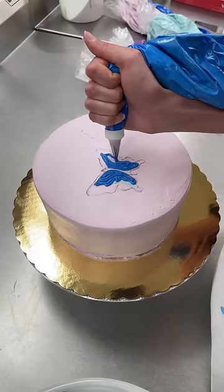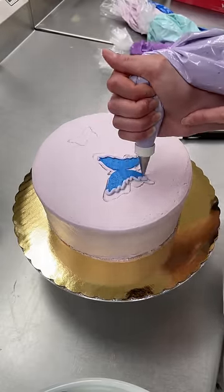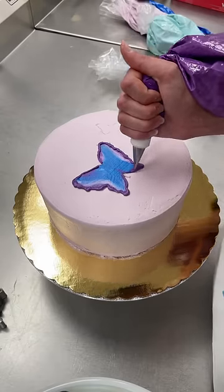They wanted it iced in white buttercream, and I was like that's lame, so we chose light purple instead. My boss actually bought me butterfly cookie cutters, so it was so much easier to do this time.